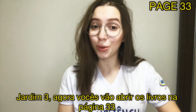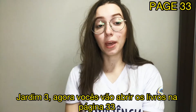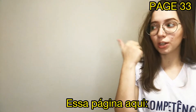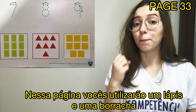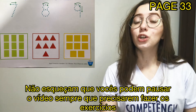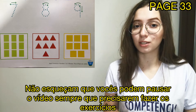Okay, now you are going to open your books to page 33, number 3 and number 3, okay? This page here. In this page, you are going to use a pencil and an eraser, okay? Don't forget, you can pause the video whenever you need to do the exercises.